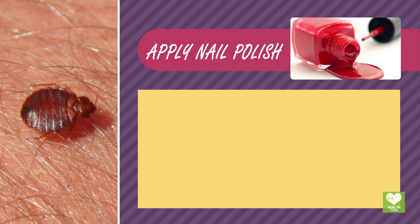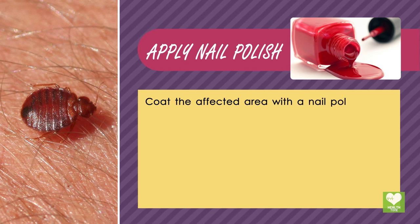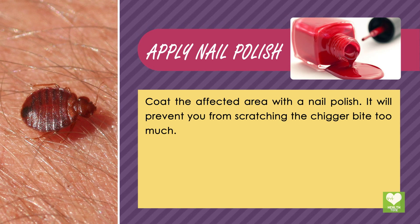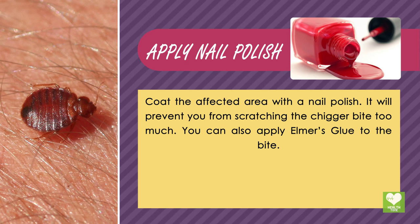Apply Nail Polish: Coat the affected area with a nail polish. It will prevent you from scratching the chigger bite too much. You can also apply Elmer's glue to the bite.